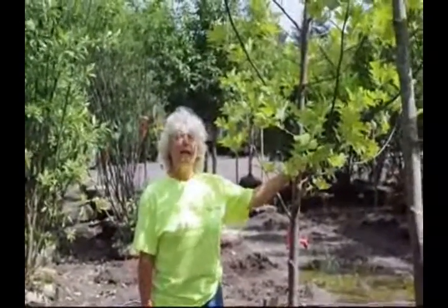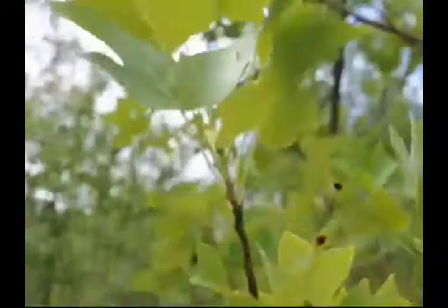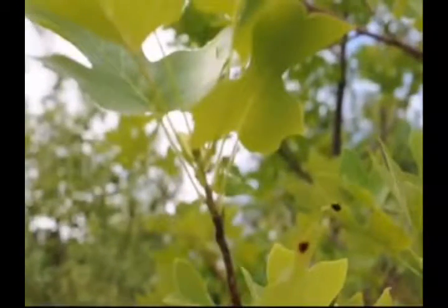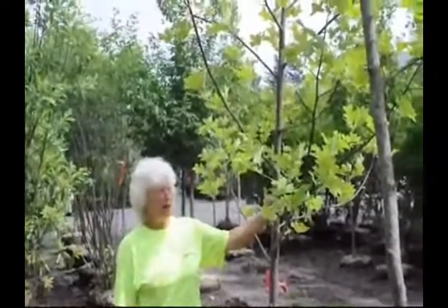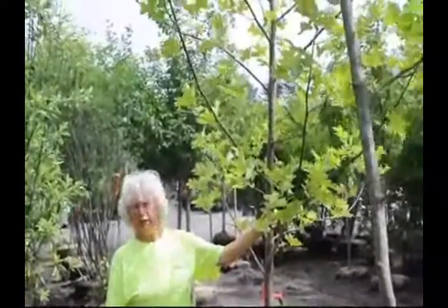It's a good grower and a fast grower, and it has a strong trunk system. Many times fast-growing trees are weak trees, and this is not. You'll not have problems with this tree in your yard.